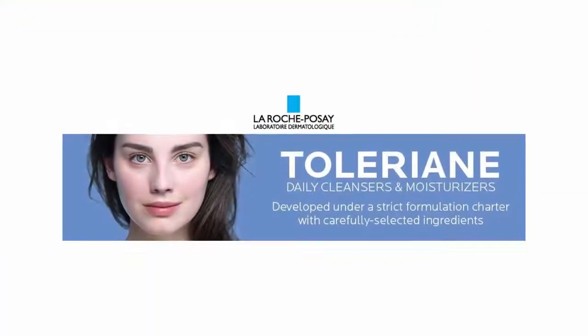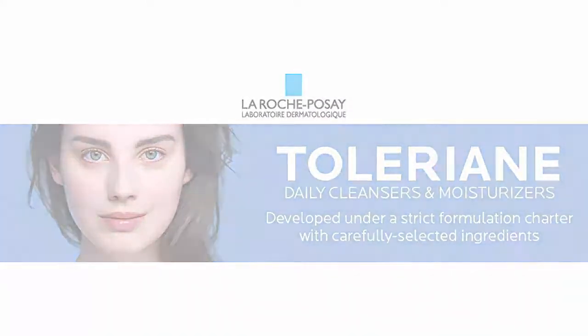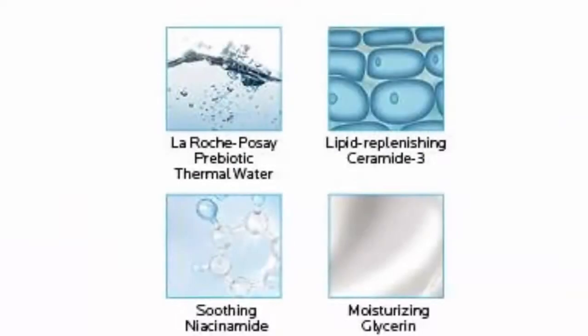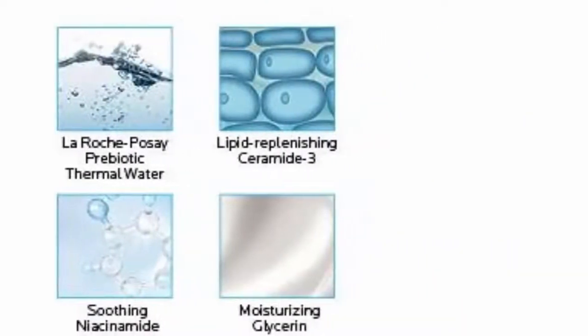Use as a daily facial cleanser, morning and/or evening. Soap-free, sulfate-free, oil-free, fragrance-free, non-comedogenic, allergy-tested, paraben-free, dermatologist-tested, tested on sensitive skin.